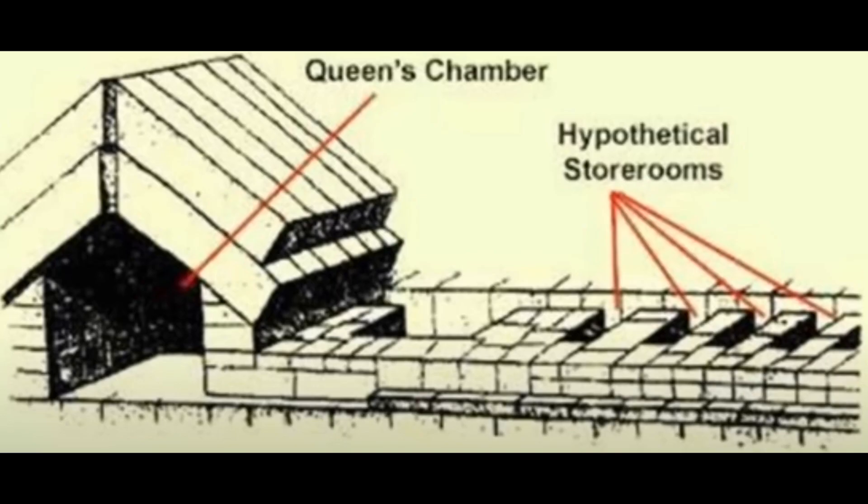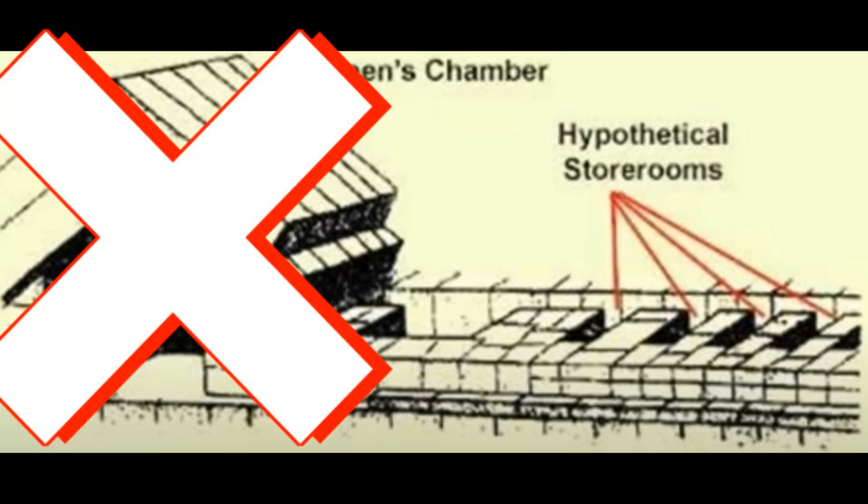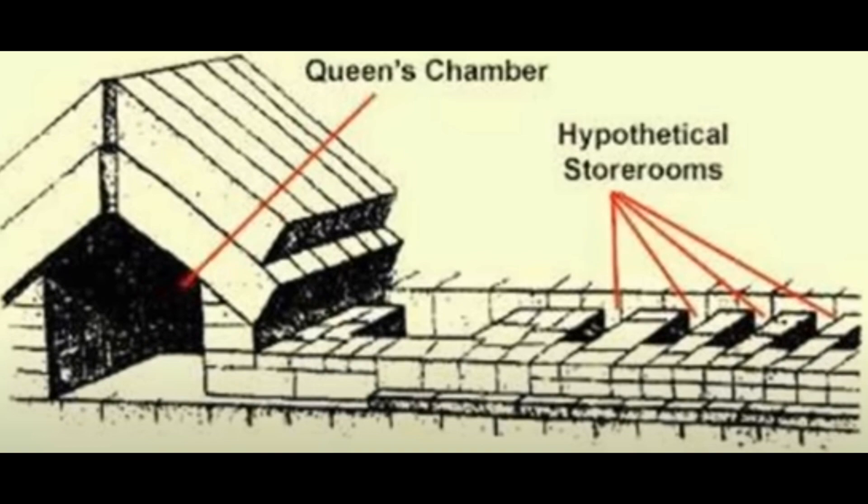There are secret sand-filled chambers running next to the Queen's Chamber Corridor, and the Queen's Chamber has yet to be built as it was lowered by sand.